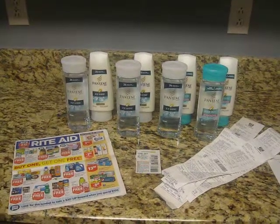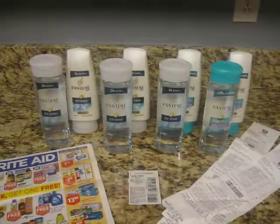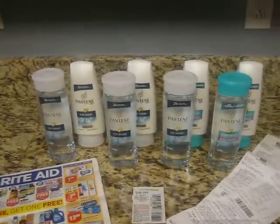Hello everyone, it's Tammy from Bring On The Coupon, and I'm sure you've seen a lot of videos about the Pantene at Rite Aid, but if you haven't...